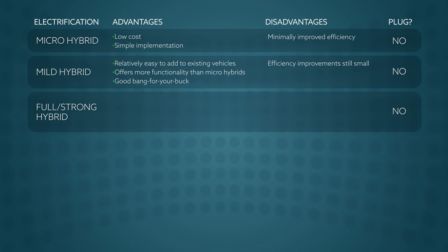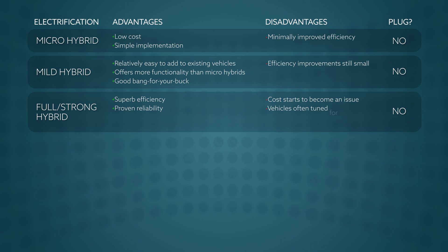Full hybrids — aka strong hybrids — are where things start to get interesting. Vehicles with one of these powertrains often deliver incredible fuel economy, and the technology has been proven to stand the test of time. Full hybrid vehicles are smart buys. As for downsides, this drivetrain type does add a lot of cost, and efficiency is usually emphasized over performance.